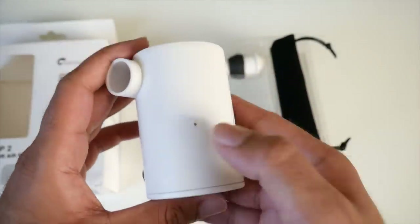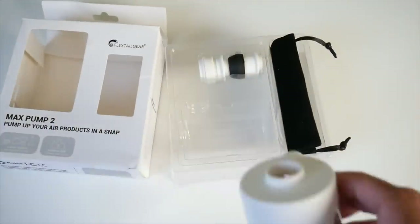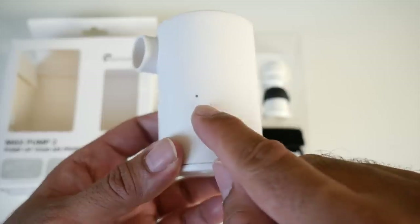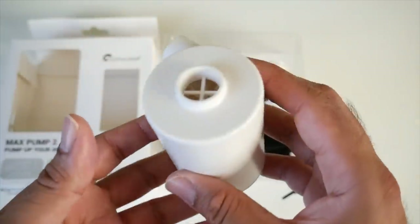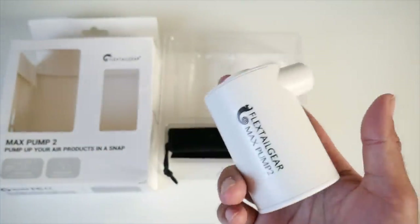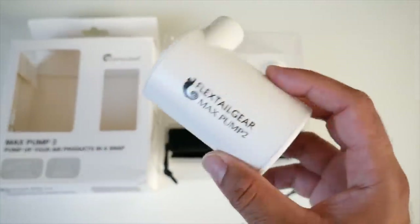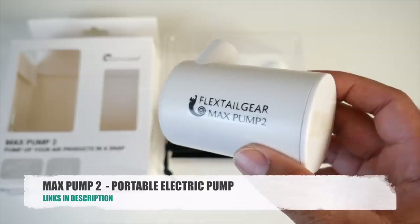Let me briefly switch this on and show you how it works. It has a very powerful blow and there's also a suction on the other side so you can inflate and deflate. To turn it on there is a dot — when you tap it three times the power turns on, and when you tap it three times again the power turns off. Very simple to use. It's on Kickstarter right now — a very useful, time-saving and effort-saving product. With a 3,600mAh battery built in, you're only going to need to charge this once — put it in your traveling bag and it will work for a very long time.